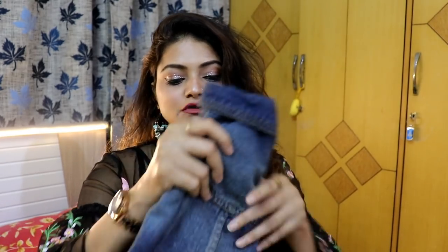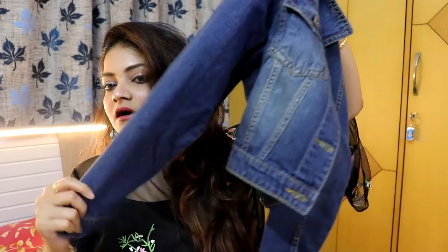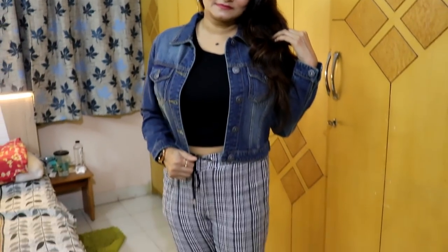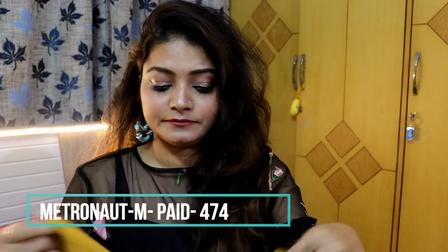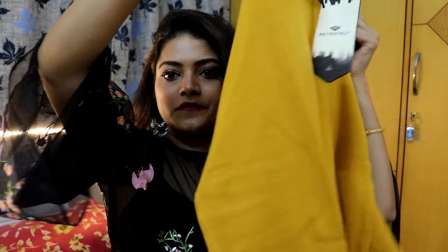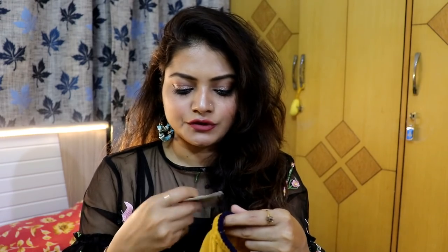Next is a denim bomber jacket from the brand People — since it's a bomber it won't be very long. It's a basic blue denim bomber jacket. After that is a mustard-colored jacket — that's the main reason I bought it. It has a blue border on it and around the neck, and it looks the same from front and back. It's really soft material and I'm in size medium. It's from the brand Metronaut, and the original price was ₹1,599 but I got it for ₹831.